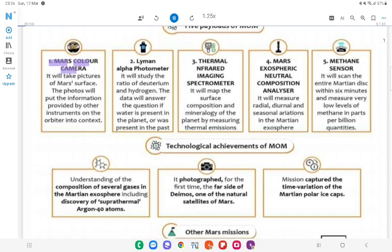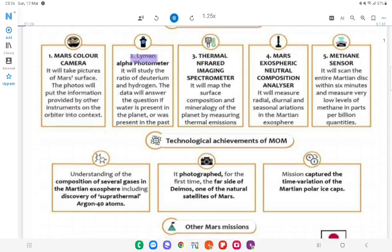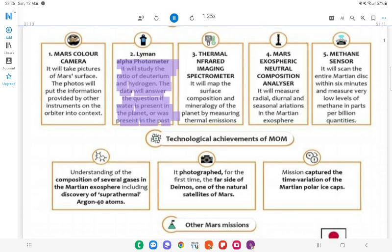Payloads of MOM: 1. Mars Color Camera — It will take pictures of Mars surface; the photos will put information from other instruments on the orbiter into context. 2. Lyman Alpha Photometer — It will study the ratio of deuterium and hydrogen. The data will answer whether water is present on the planet, or was present in the past.